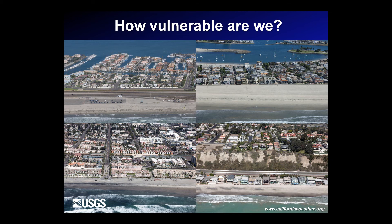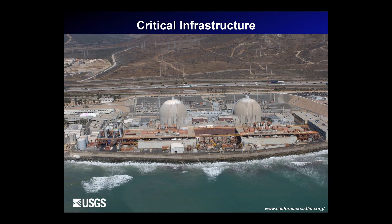In addition, we have lots of infrastructure along the coast. We have several nuclear power plants literally built right at sea level, lots of sewage treatment plants, and other critical infrastructure throughout the region that are at risk of flooding.